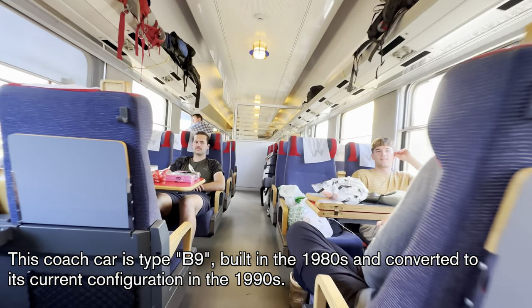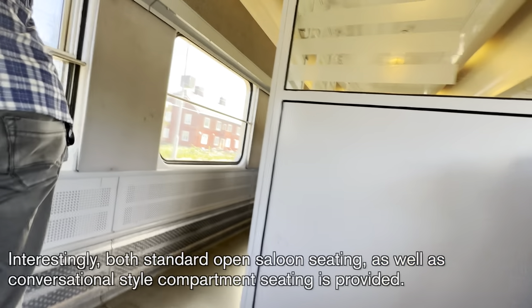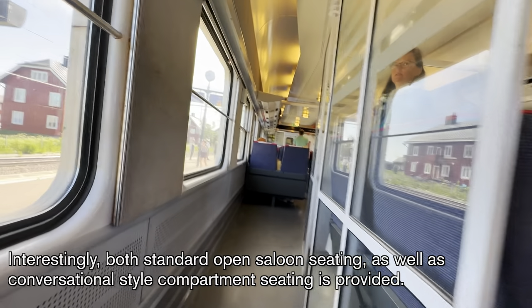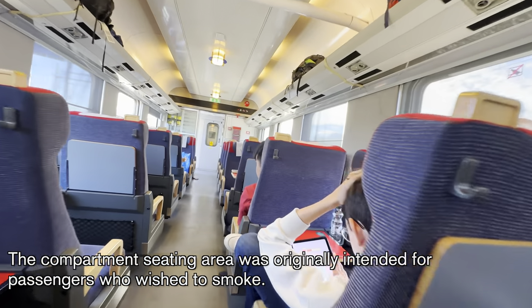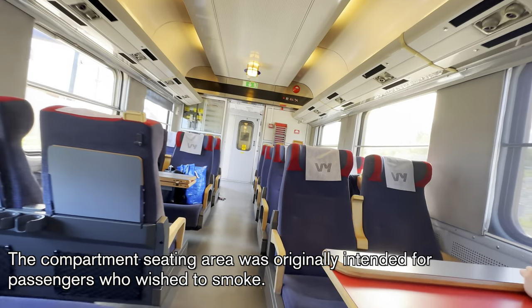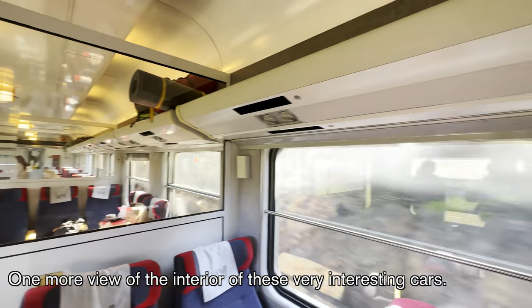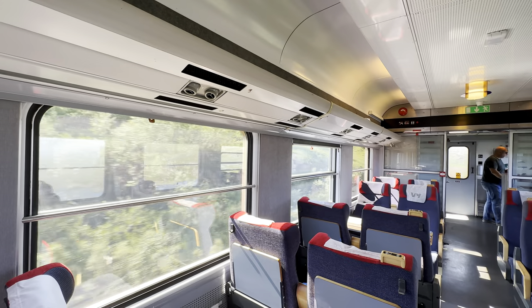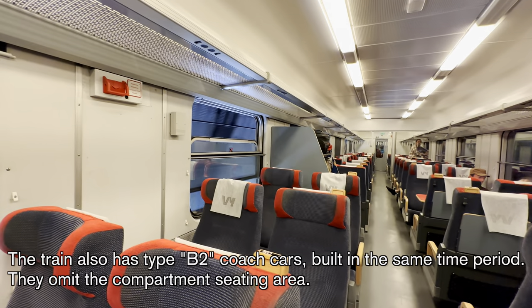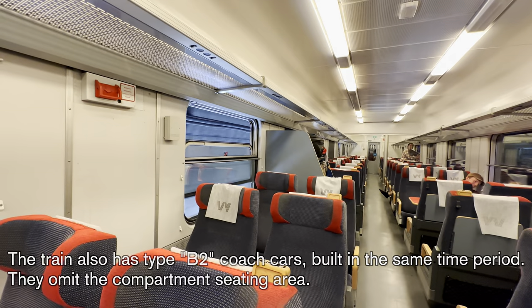This coach car is type B-9, built in the 1980s and converted to its current configuration in the 1990s. Interestingly, both standard open saloon seating as well as conversational-style compartment seating is provided. The compartment seating area was originally intended for passengers who wished to smoke. The train also has type B-2 coach cars, built in the same time period, which omit the compartment seating area.